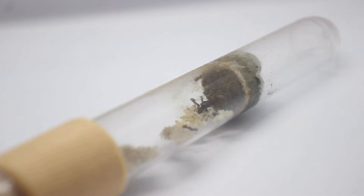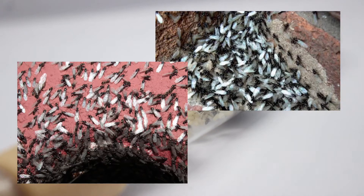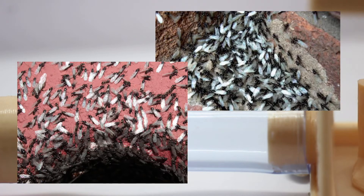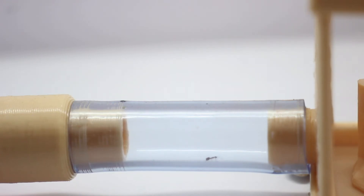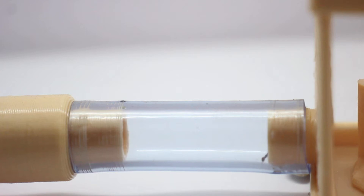During the Lasius niger nuptial flights, millions of queens take to the skies and can even show up on weather monitors due to their huge numbers. In fact, a study sampled winged ants and found that 88.5% of all winged ants were Lasius niger.